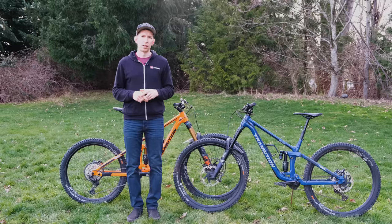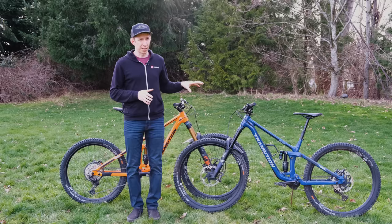There's also a carbon version of the Spire. If you want to shed a little bit of weight — which might not be a bad thing to consider — these bikes aren't exactly light. You're looking at around 36 pounds as they sit right here.